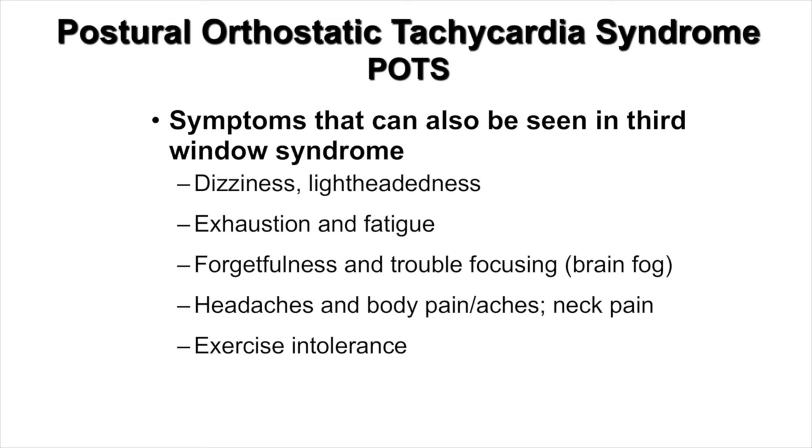I also wanted to highlight some of the symptoms seen with POTS, since these symptoms can be very similar to third window syndrome. Patients can experience dizziness and lightheadedness — however, this isn't sound-induced dizziness. They fatigue easily, become forgetful, have trouble focusing, often describing brain fog, and they have headaches, body pain, neck pain, and are very intolerant to exercise. The patient noted she was diagnosed with POTS in 2015 but didn't pass all the specific POTS tests — only one or two — which is why they assumed it was POTS, started her on medication, and attributed it to deconditioning.